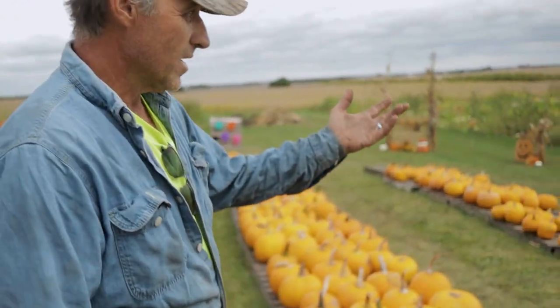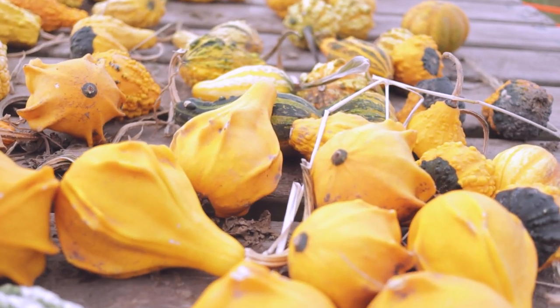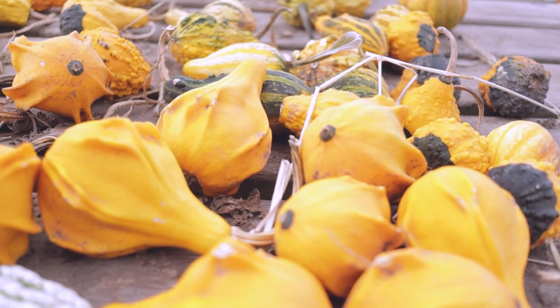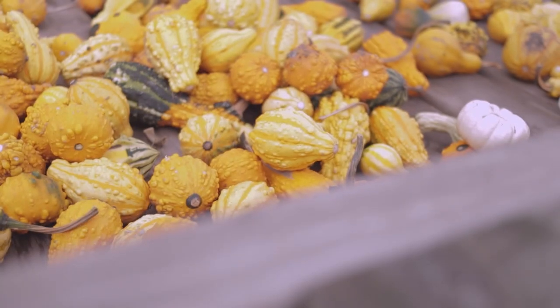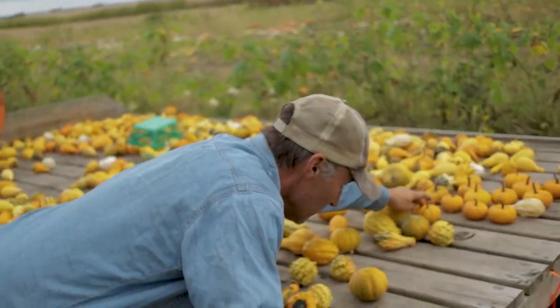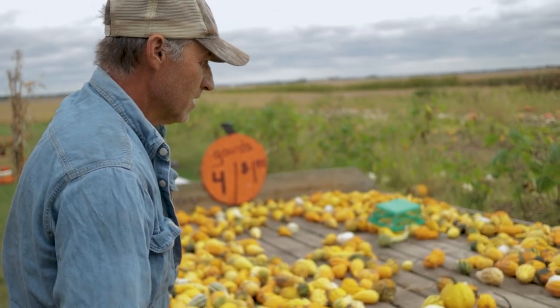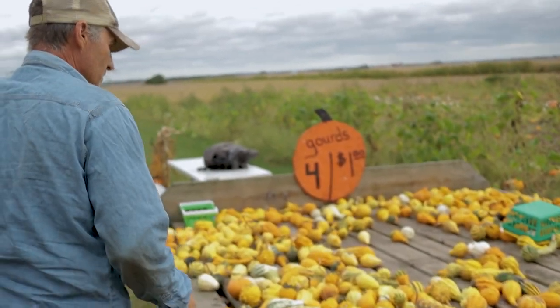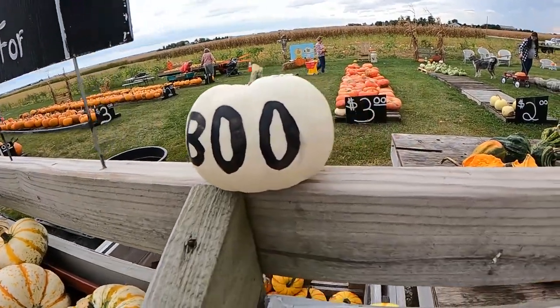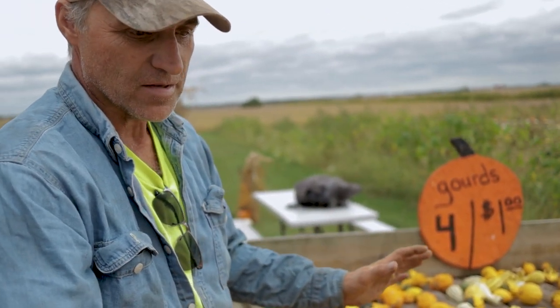Then we have the gourd wagon, which has all the different varieties of gourds — warted gourds, swan gourds, small pumpkins. These are Crunchkin Munchkins. Then the small white ones are called Baby Boos. And then basically it's just an assortment of gourds — there's all different sizes.